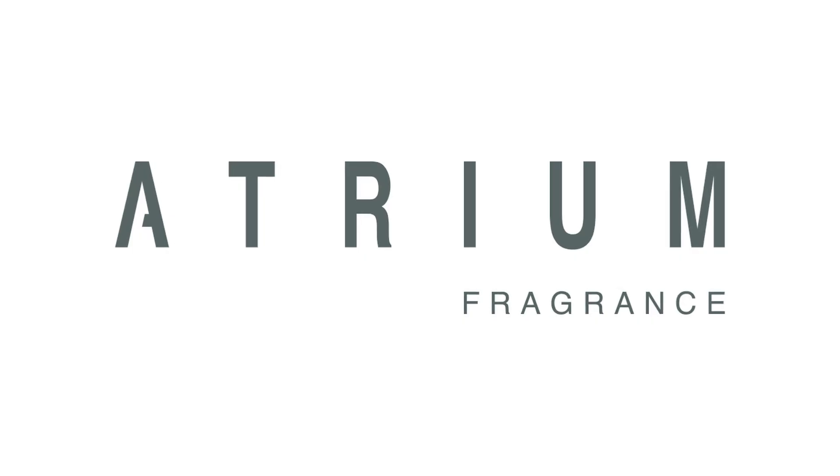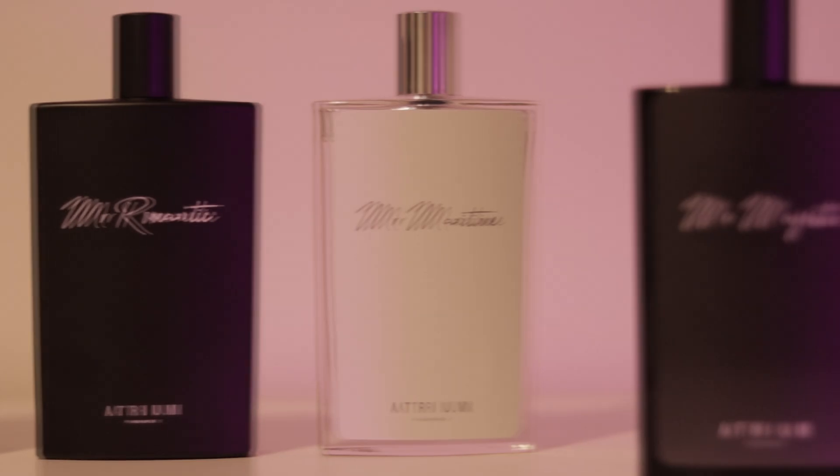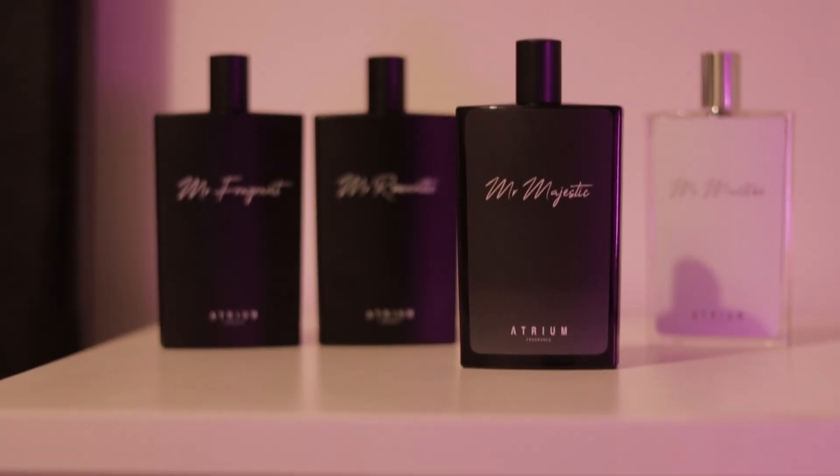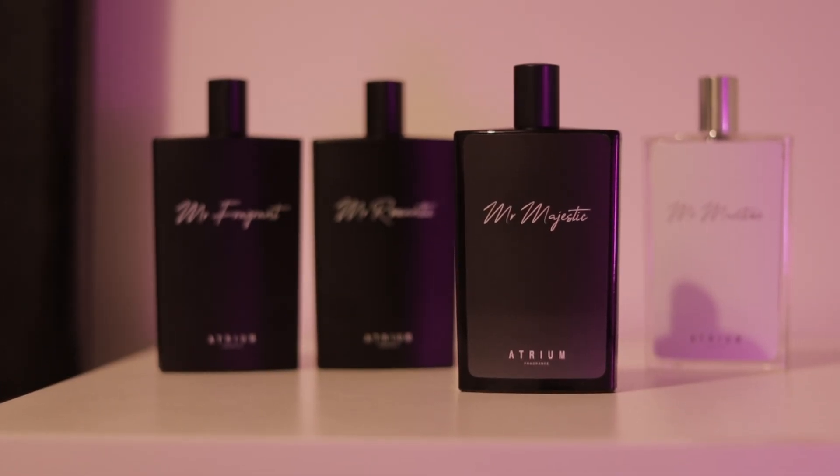It's finally happening. Atrium is coming out with our next release, release number four, titled Mr. Majestic. The whole point of Atrium fragrance as a brand is for men to be introduced into more creative and unique ideas in perfumery. I got annoyed at the fact that most perfumery nowadays is too commercial, too boring, and trying to play it safe and be on trend instead of trying to create something new and be more like risk takers.